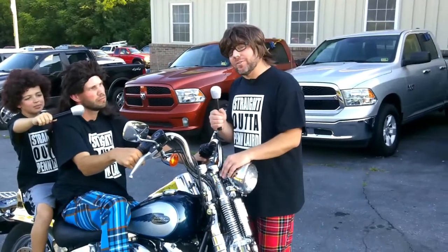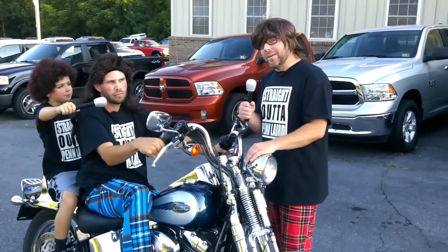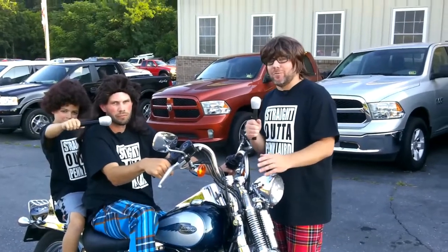We have over 500 cars, trucks, and SUVs at two different locations here at Keith's Auto Sales — right here in Penn Laird, and also at 800 West Market Street in Harrisonburg, Virginia.